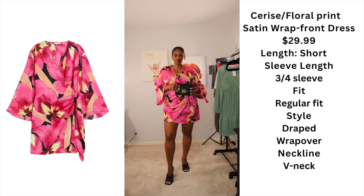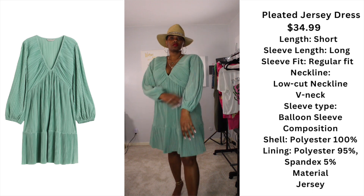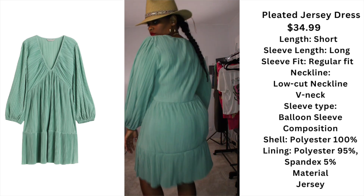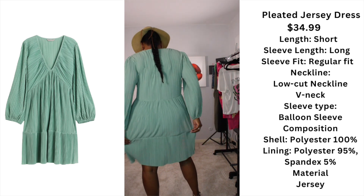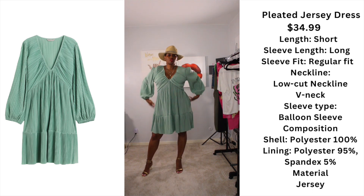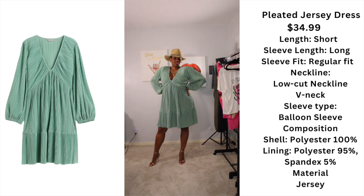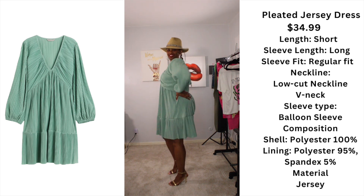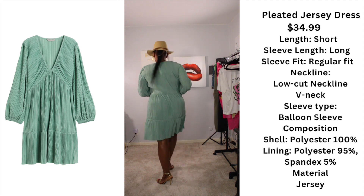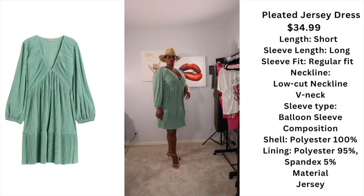I love this pleated jersey dress. Look at the sleeves. The only thing I was thinking about is what happens after I wash it — what would happen to all the pleats? But this dress complements all sizes and all shapes. You cannot go wrong with it. The mint green is just beautiful — it pops on all skin tones no matter what your ethnicity is.